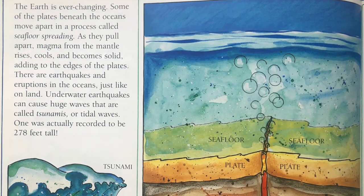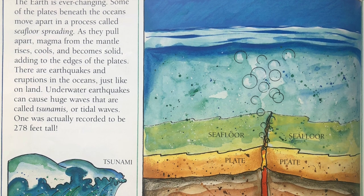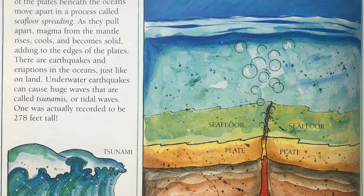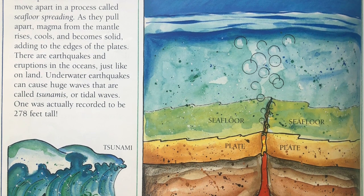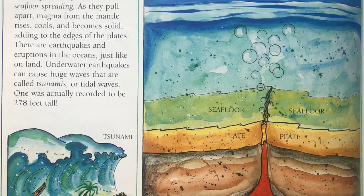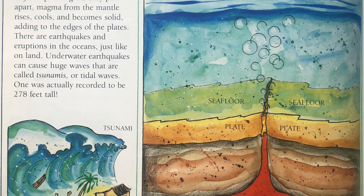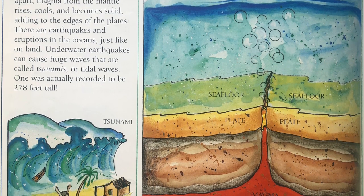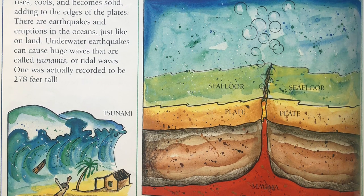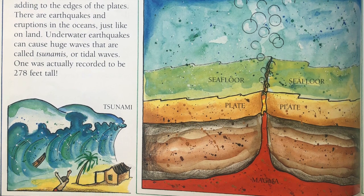The Earth is ever-changing. Some of the plates beneath the oceans move apart in a process called seafloor spreading. As they pull apart, magma from the mantle rises, cools, and becomes solid, adding to the edges of the plates. There are earthquakes and eruptions in the oceans, just like on land. Underwater earthquakes can cause huge waves that are called tsunamis, or tidal waves. One was actually recorded to be 278 feet tall.